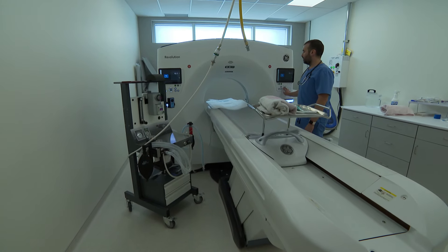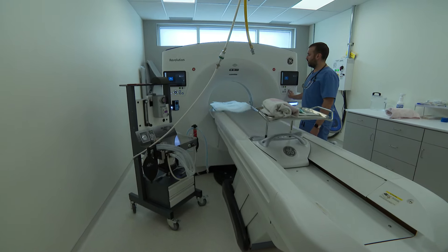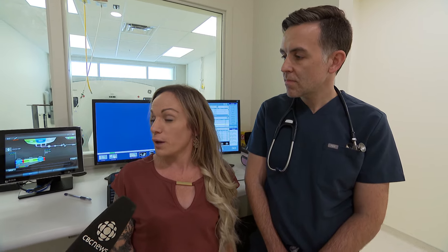Before this came here, what would pet owners do? The closest CT before us was going to the ABC in PEI. How much does something like this cost? It's quite a substantial financial undertaking — that's why it took so long. You're talking about construction as well as the actual diagnostic itself, so you're kind of upwards of about a million.